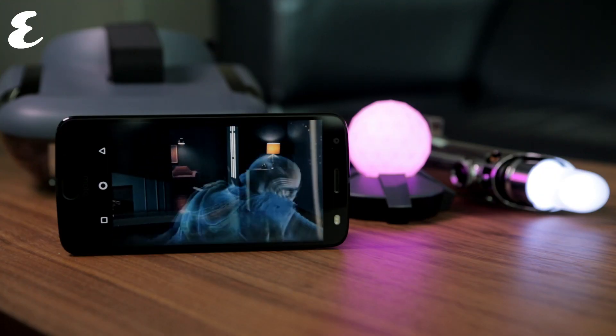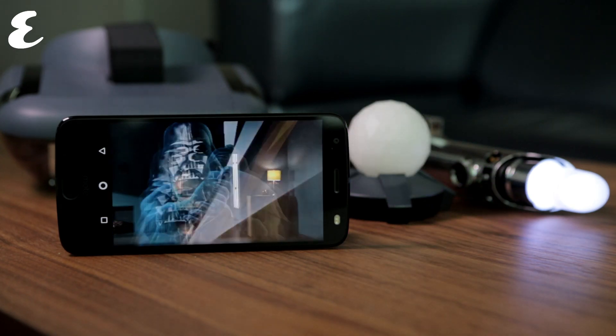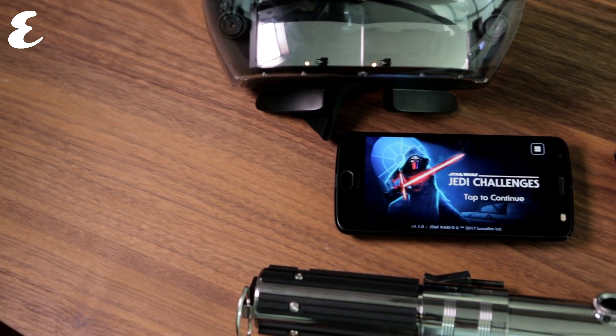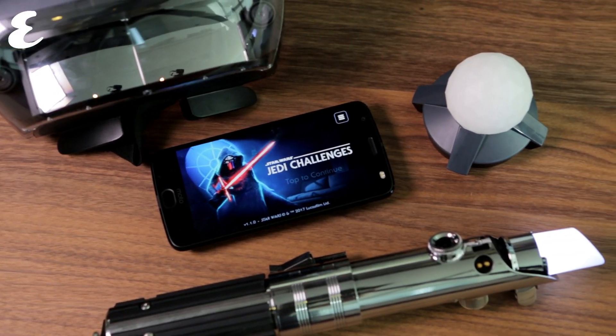But let's start at the very beginning. Star Wars Jedi Challenges is a standalone game that makes use of four devices. You need the tracking device, the lightsaber, as well as the headset, but you also need your phone. Everything but the phone is included in the purchase, so you'll need to be using a mobile that's compatible with the Jedi Challenges app.